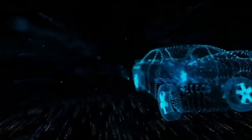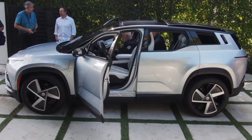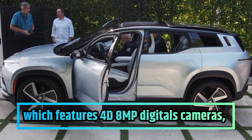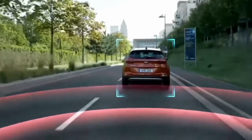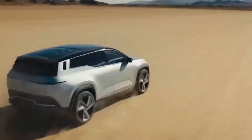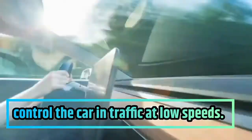The Fisker Intelligent Pilot is equipped with a comprehensive suite of advanced safety technology which features 4D, 8-megapixel digital cameras, digital radar, and ultrasonic sensors. The Xtreme and One Ocean models are equipped with the Traffic Jam Assist, which helps you control the car in traffic at low speeds.